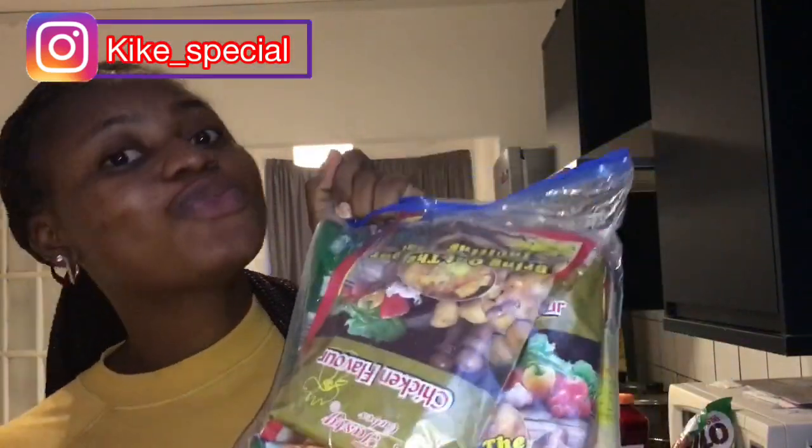I brought spices — as you can see, I brought four packs of Knorr chicken and two packs of chicken flavor, because seasoning is very expensive here.